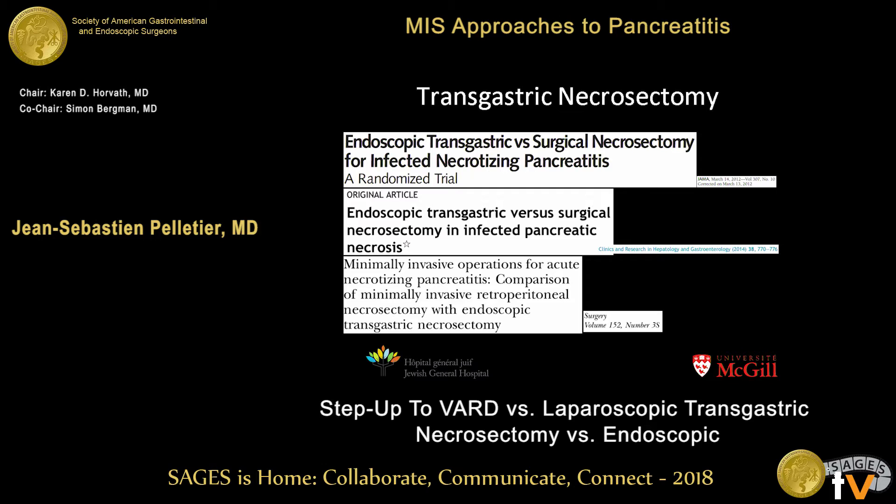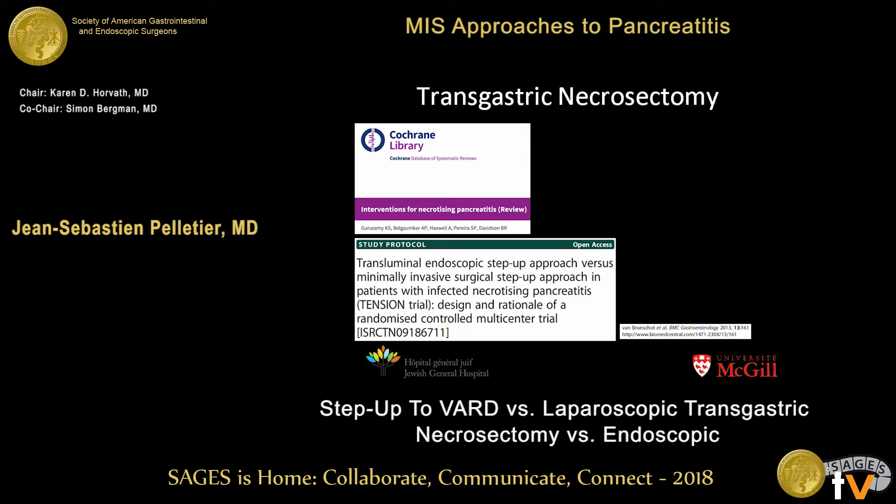The numbers are too small to comment on mortality. A Cochrane review found that all evidence is of low or very low quality, but that the MIS step-up approach has improved severe outcomes and mortality versus the open group, and that the endoscopic group has lower adverse events than the surgical VARD step-up group. The evidence is not robust, which is why we are waiting for the TENSION trial — a randomized trial of endoscopic versus VARD step-up currently ongoing in the Netherlands, comparing endoscopic-first drain escalation versus surgical percutaneous drain stepped up to open surgical necrosectomy.